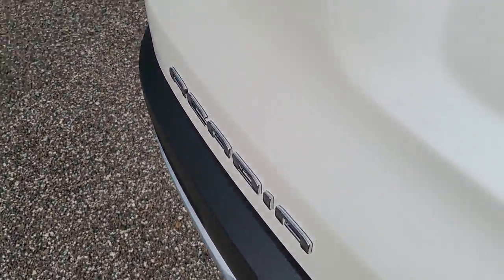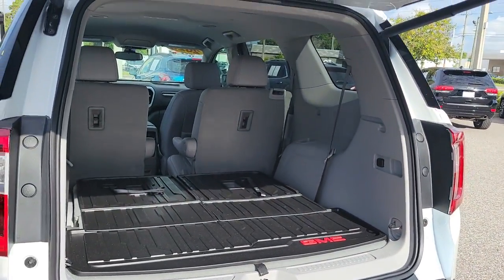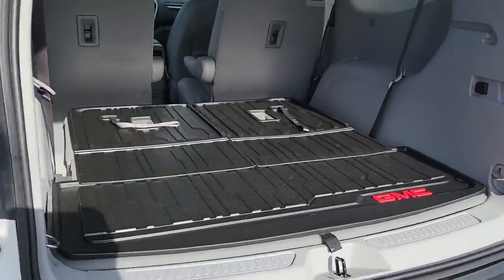Navigation system. Keyless entry. Heated driver's seat. Power passenger seat. Heated mirrors. Heated rear seat. Fog lamps. Power lift gate. Aluminum wheels. Heated front seat.